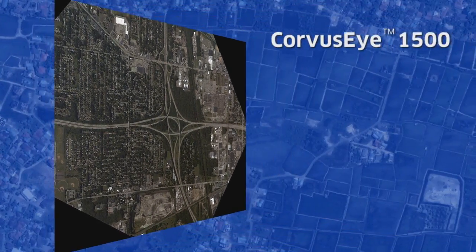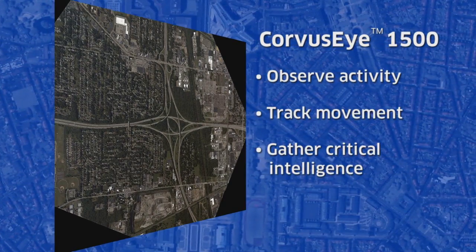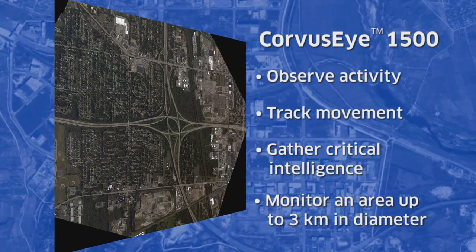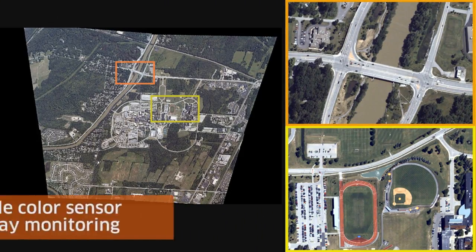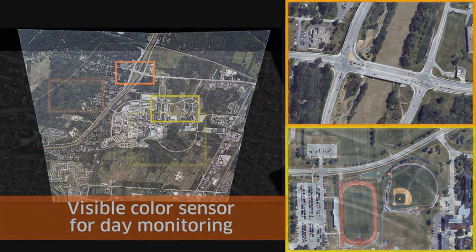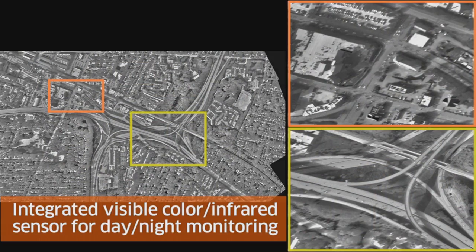The Exelis Corvus Eye 1500 is a high-resolution WAMI solution, enabling a team to observe activity, track movement, and gather critical intelligence over an area up to three kilometers in diameter, improving situational awareness and reducing time to higher confidence decisions. The Corvus Eye 1500 integrates a color or integrated color and infrared motion imagery sensor with real-time processing, analytics, and ground PED software.